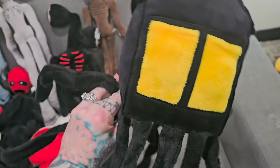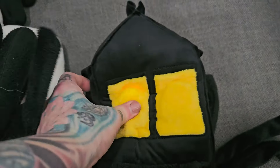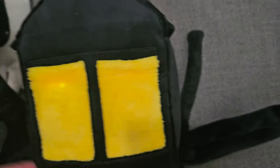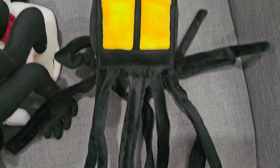And then here is the other Househead. When you push his eyes they glow — you can kind of see him glowing. Sometimes they don't turn off but that's okay. So that's what he looks like — he's just got lots of wires down here.